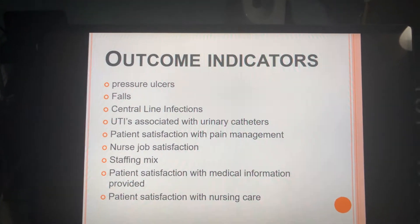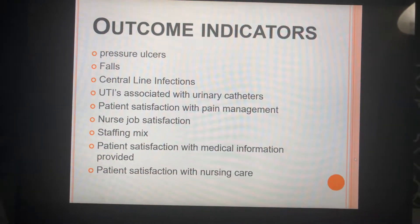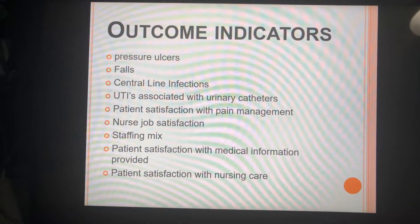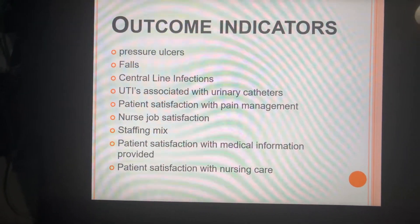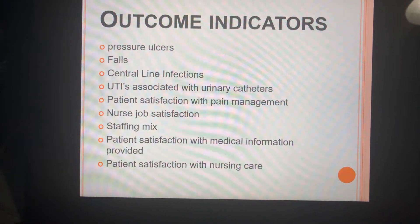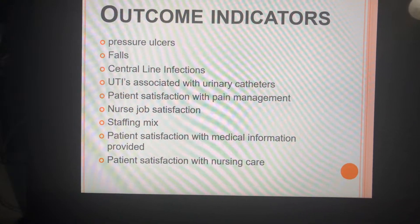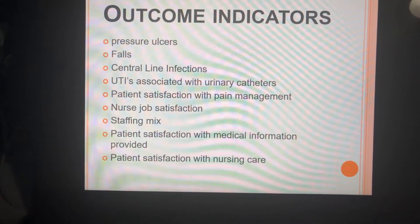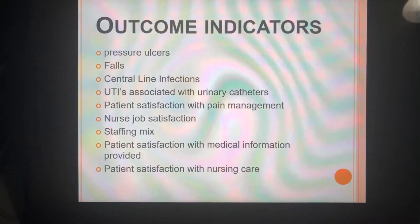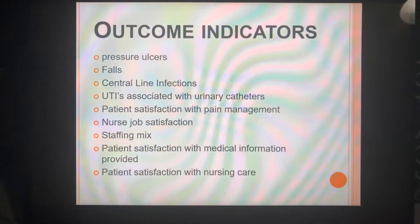Outcome indicators are things that happen in response to the structural and process factors. You can monitor things like pressure ulcers, falls, central line infections, UTIs associated with urinary catheters, patient satisfaction, pain management, nursing job satisfaction, staffing mix, patient satisfaction with medical information provided, and patient satisfaction with nursing care. There are other outcome indicators out there, but these are some of the most common ones addressed in today's facilities.